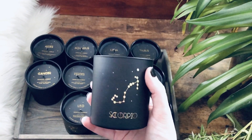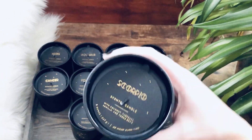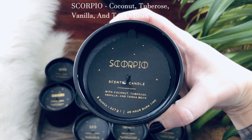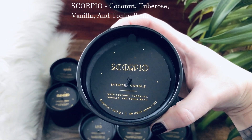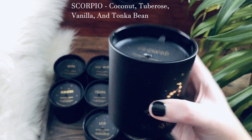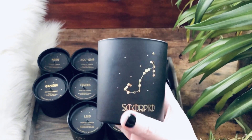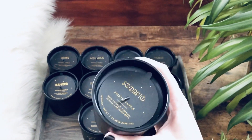When I smelled Scorpio, I was like, wow, that is Scorpio. The scent is coconut, tuberose, vanilla, and tonka bean — whatever that is. But whatever this smells like, it is Scorpio. When I smelled that I was like, wow, that's spot on.